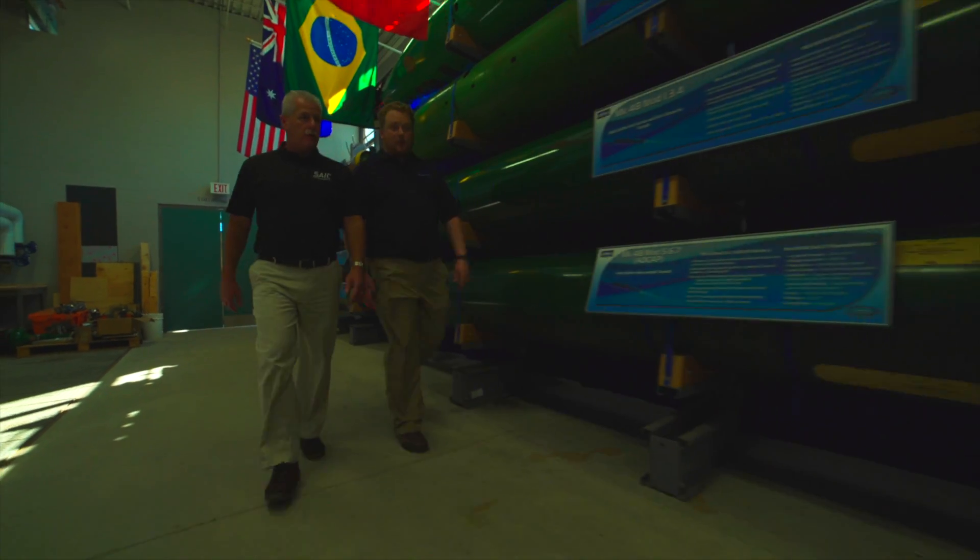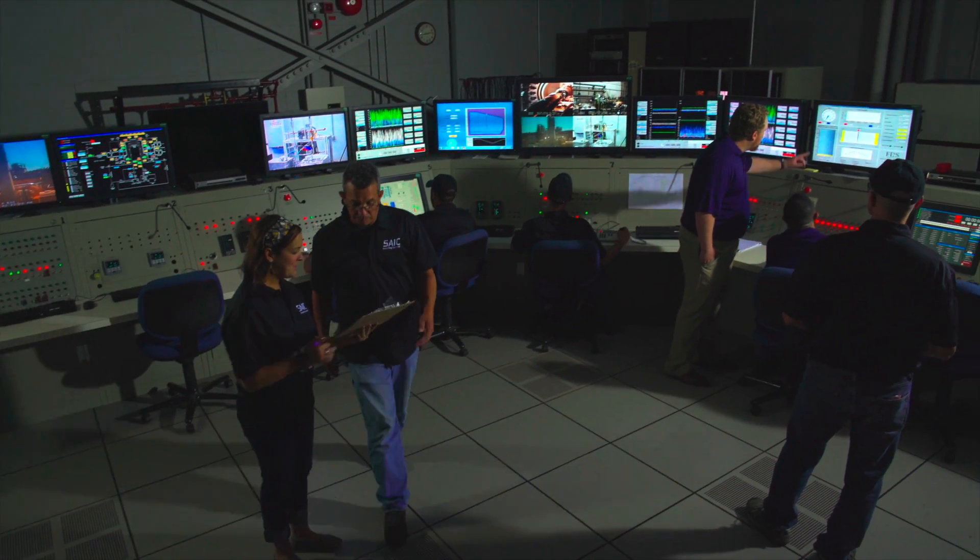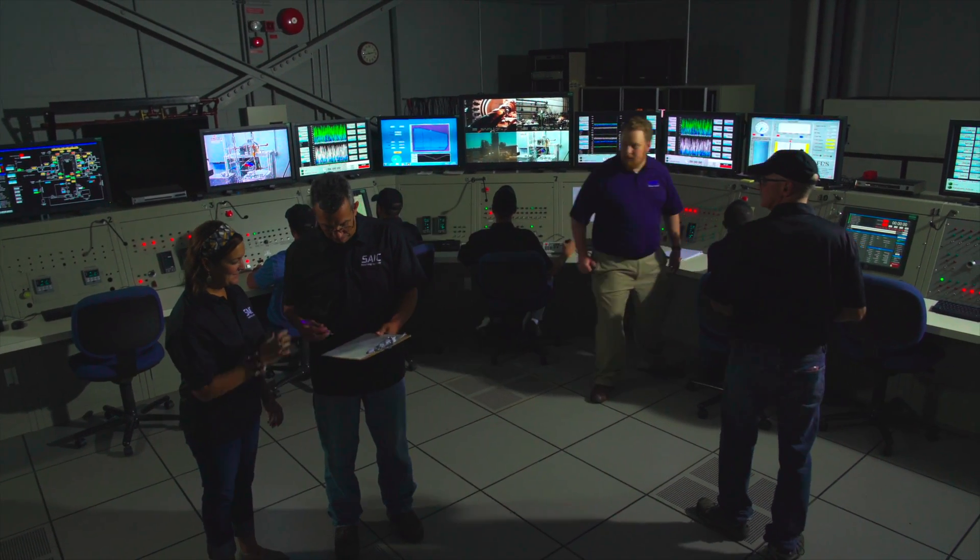The work that we do at PTF is unique in the fact that it's a one-of-a-kind facility in the United States Navy and a one-of-a-kind facility in the world. Our customer's primary mission is to provide a unique land-based test facility for Mark 48 torpedoes and Mark 54 and 46 lightweight torpedoes.